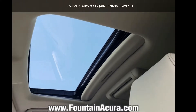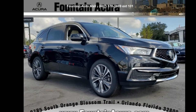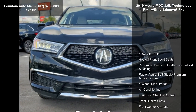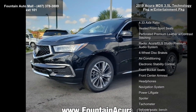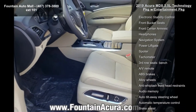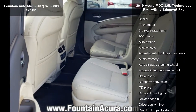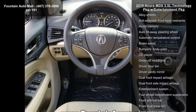Arrive in style with this accurate 2019 MDX 3.5L Technology Package with Entertainment Package. If you are looking for a first-class ride, you have found it. Enjoy these notable features: 4.33 axle ratio, heated front sports seats, perforated premium leather with contrast stitching, Acura ELS Studio premium audio system, four-wheel disc brakes, air conditioning, electronic stability control, front bucket seats, and front center armrest.